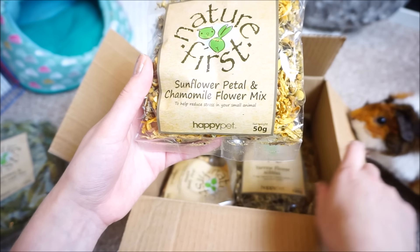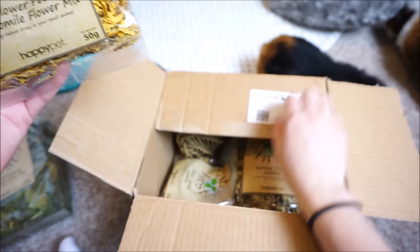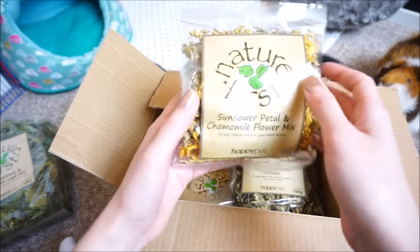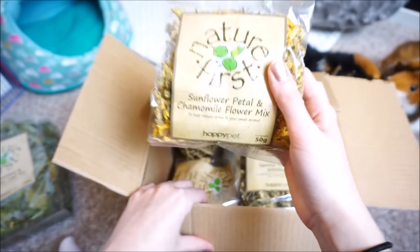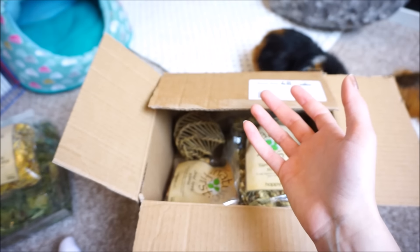Sorry about Willow, she's just taking it out of the box! That also looks really yummy and it's a 50 gram bag, which is fine because it's nice to have a variety of things.